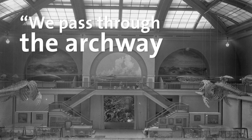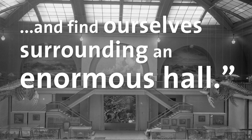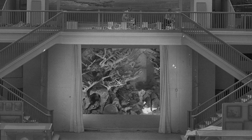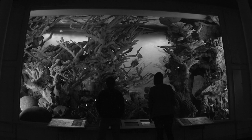We pass through the archway leading to the Hall of Ocean Life and find ourselves surrounding an enormous hall. What first strikes our attention is the enormous, brilliantly lighted group at the farthest end. We find ourselves looking through the coral forest. We are standing on the floor of the sea.